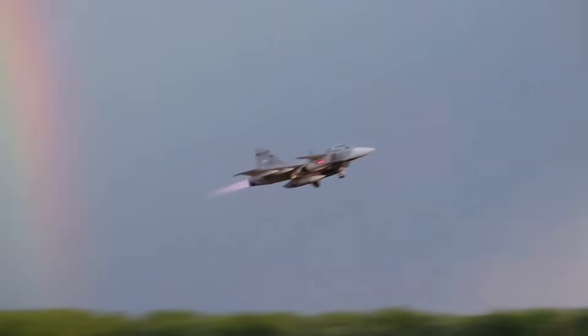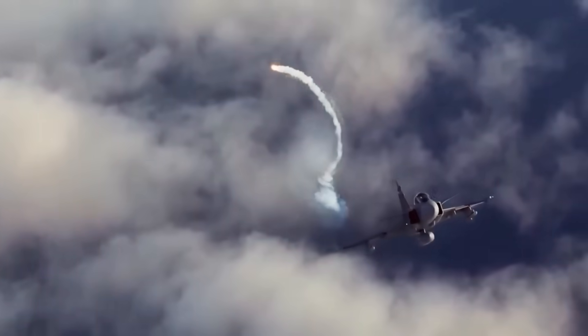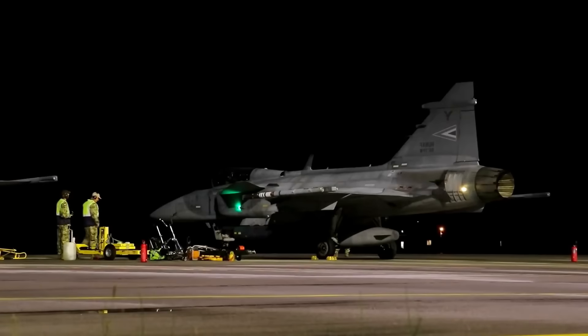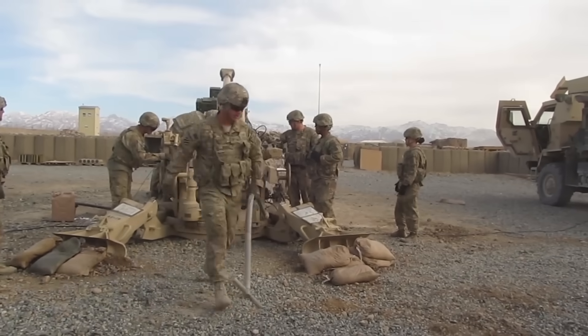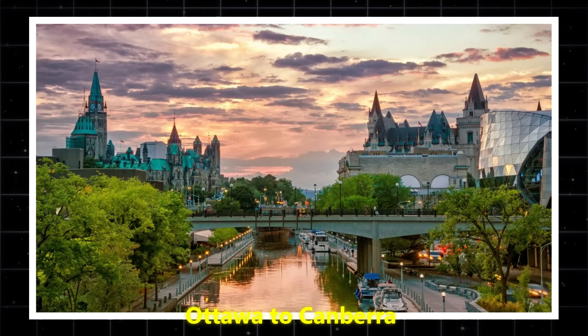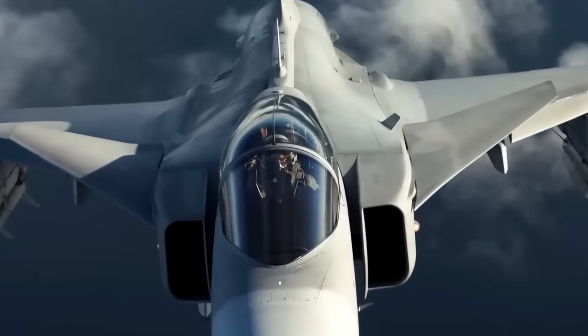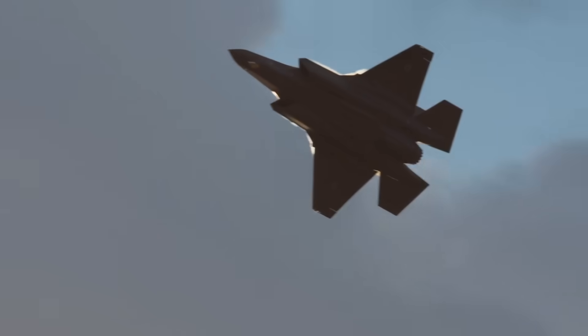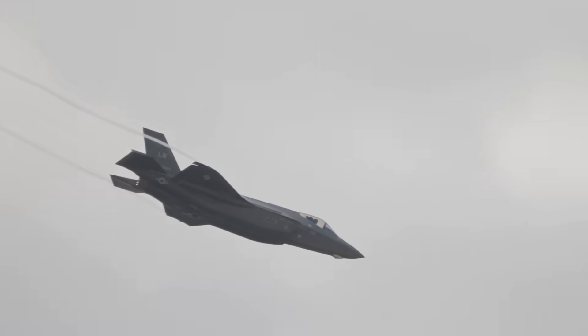Endurance isn't just a pilot comfort issue — it determines how far you can patrol, how quickly you can redeploy, how much territory you can cover in a crisis. Now imagine a fighter designed to be cost-effective and rugged suddenly taking on the performance traits of elite stealth fighters. That's what has military analysts from Ottawa to Canberra double-checking their spreadsheets. Smaller air forces might be able to afford the Gripen E/F where they can't afford an F-35 or a Su-57, getting much of the same performance for a fraction of the infrastructure burden — and that has geopolitical consequences.